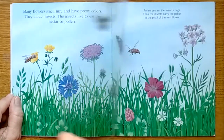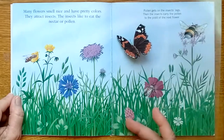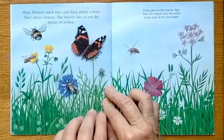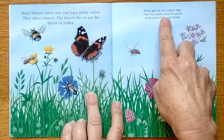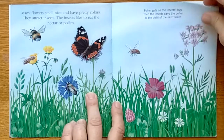This is like a transparent page, so we get to see the butterfly, the bee, and the bee fly. Pollen gets on the insects' legs, then the insects carry the pollen to the pistil of the next flower.